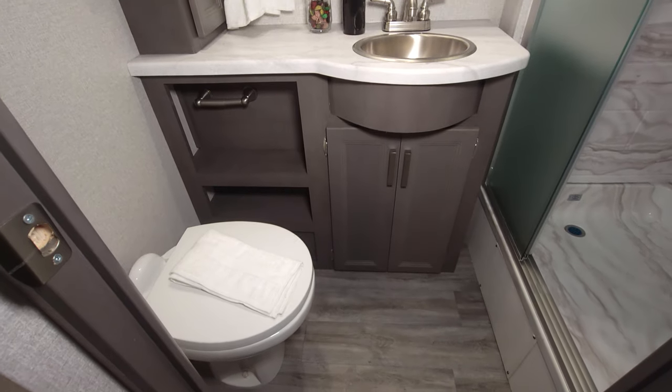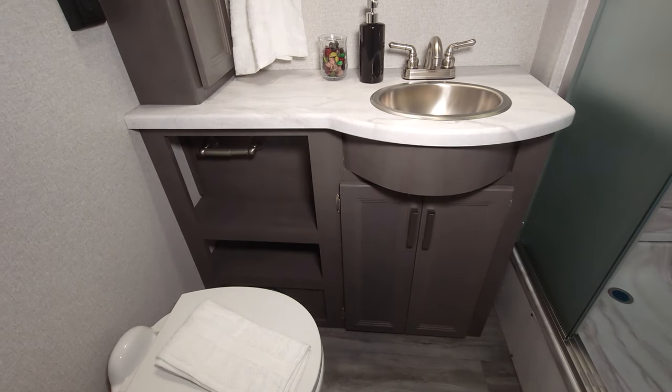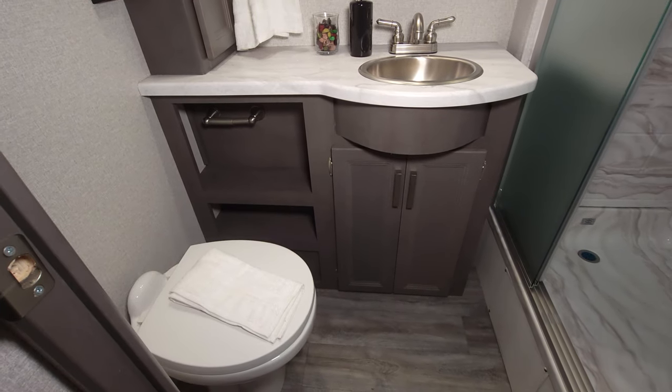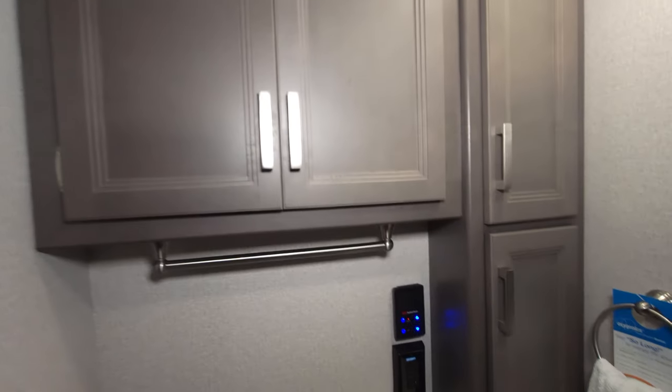There's a very nice bathroom in here with all the storage you need. It features a porcelain foot-flush toilet with a macerating system controlled through the tank on the other side — there's a switch for that, and we've done a number of videos on it.